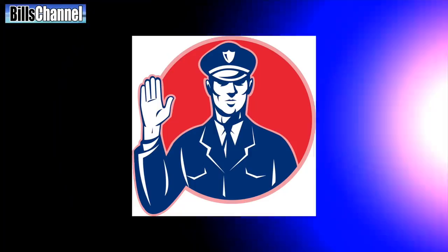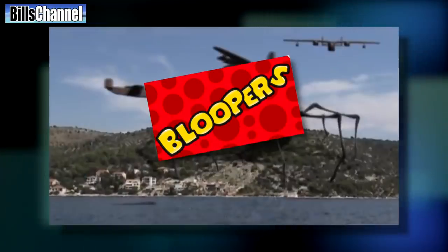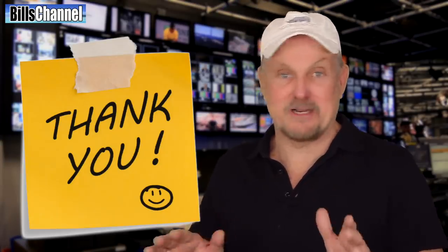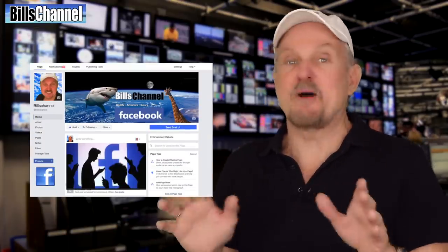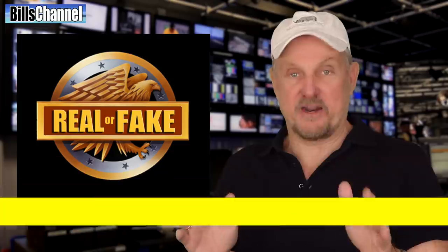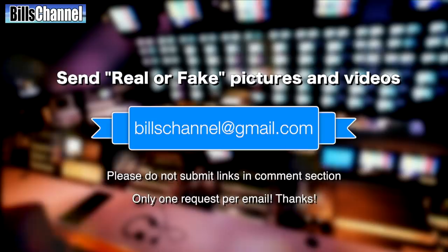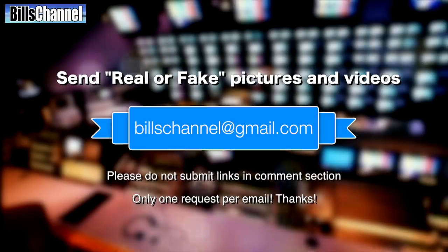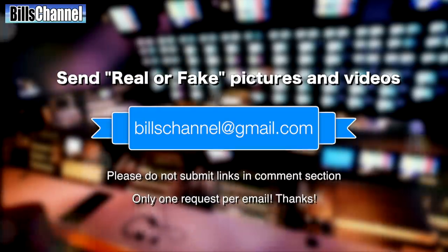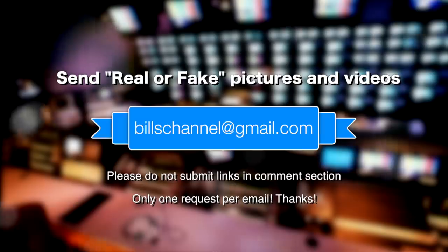That's all the time I have for this video. But don't click away just yet because we've got that video of the ginormous spider with the huge blooper in it. I want to send out a big thanks to all you people who send in those crazy videos every week, and a super special thanks to my Facebook research team who are always out there unearthing the truth for us. We've got a new show every Friday. If you've got a picture or video and you're not quite sure whether it's real or not, send it to BillsChannel@gmail.com. Please don't leave links or suggestions in the comment section.